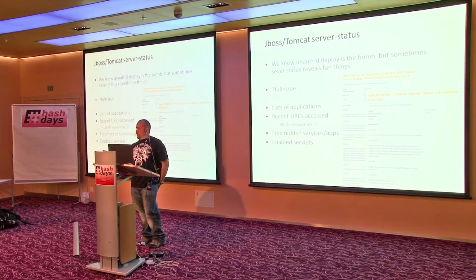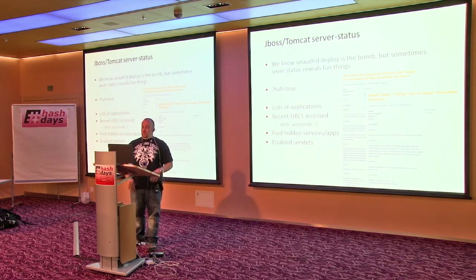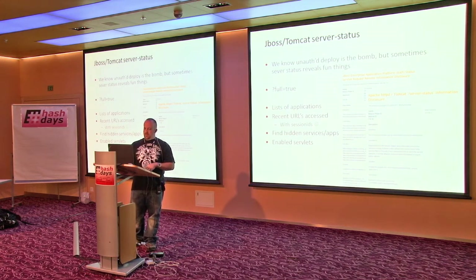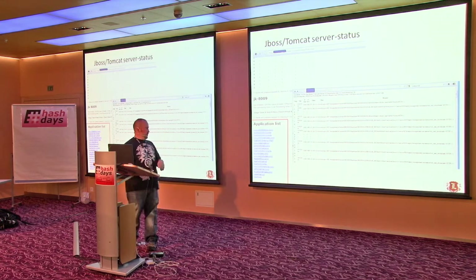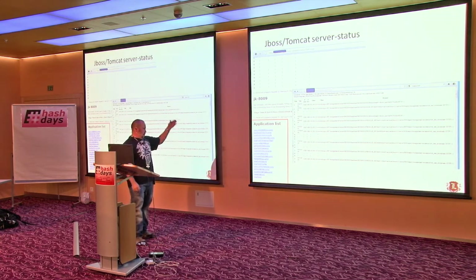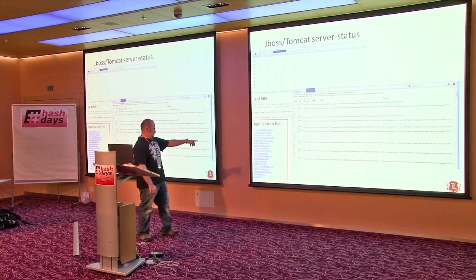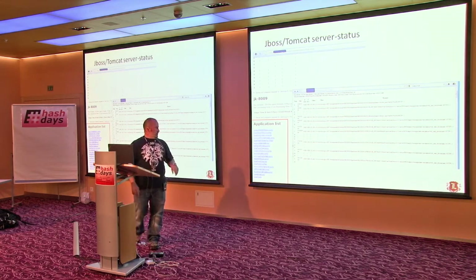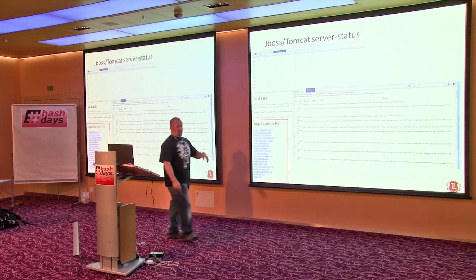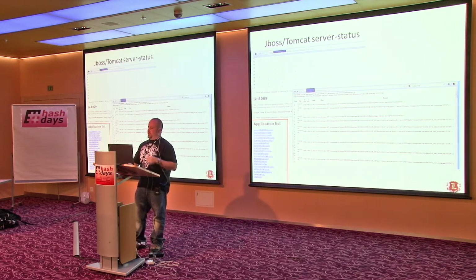A lot of times you can just take that session ID string and shove it in your browser and you're logged in. Then you can find all the hidden apps — the app will tell me that stuff. In this JBoss example, all the applications on that server are published for me, so I know all the URLs to go to. I know the JMX console is deployed. And you can see all the GET requests the server's making — if any of those were authenticated POST requests, I can just pull those in.